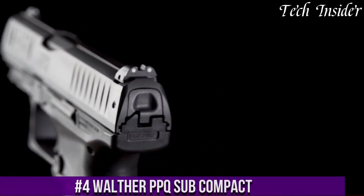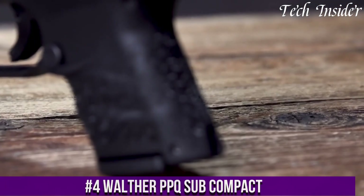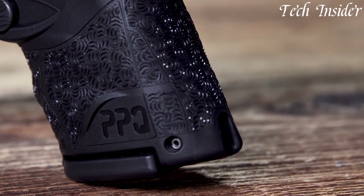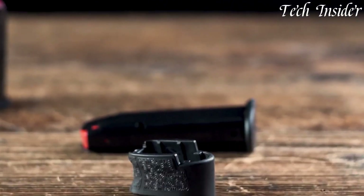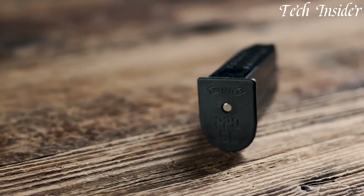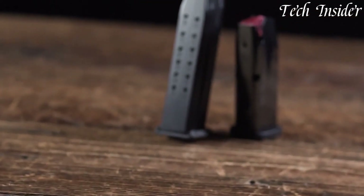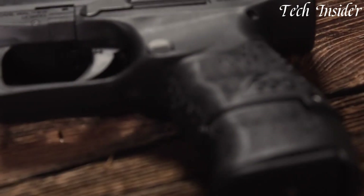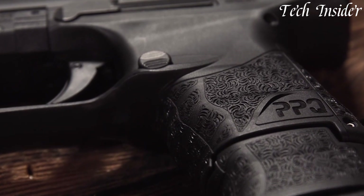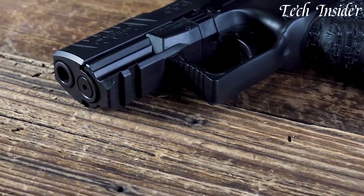Number 4. The Walther PPQ Subcompact is a versatile and dependable semi-automatic pistol designed for concealed carry and personal defense. Chambered in 9mm, it strikes a balance between firepower and compactness. The PPQ Subcompact features an ergonomic grip with interchangeable backstraps, ensuring a comfortable and customizable hold. Its low-profile three-dot sights offer quick target acquisition, and the crisp, short trigger pull enhances accuracy. The pistol's Tenifer-coated slide adds durability.